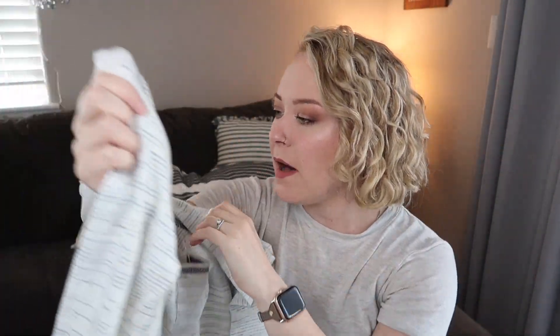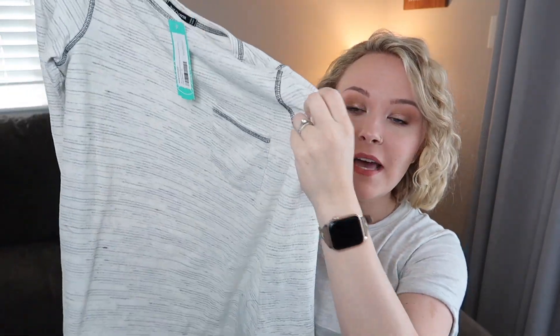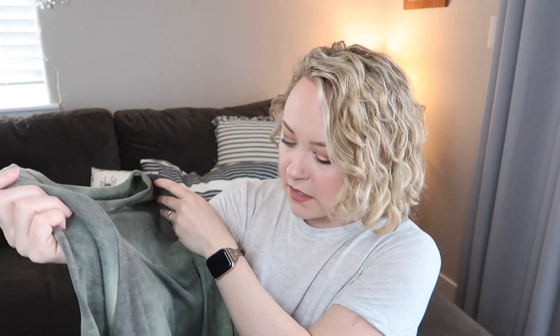Next we've got a long sleeve shirt with a pocket in the front — this is the Pink Clover Melody Single Pocket Exposed Seam Knit Top in off-white, size small. I like the two sweaters the most so far. Next, oh — I like this a lot. This might actually be my favorite thing. This is the Kalea Lila Crew Neck Knit Top in olive. I really like this color — it looks really pretty.